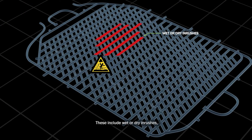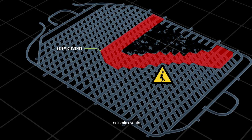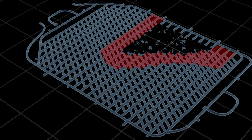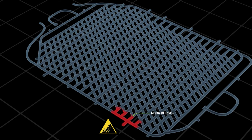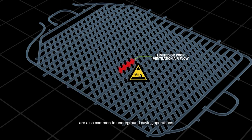These include wet or dry inrushes, seismic events, and rock bursts. Other hazards such as fire, dust, diesel particulate matter, poisonous gases, and lack of ventilation are also common to underground caving operations.